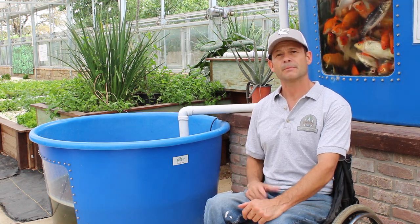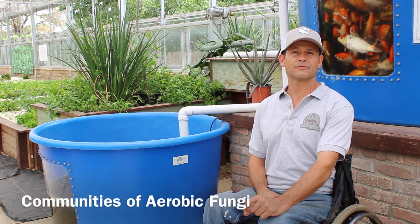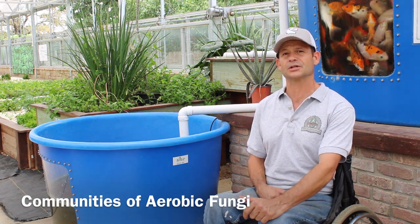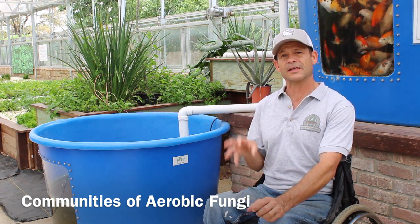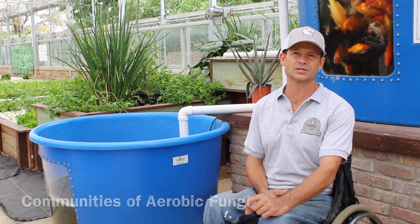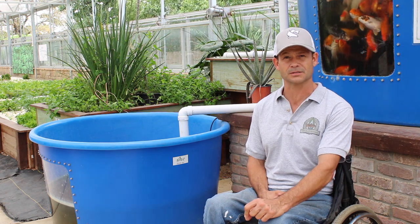For example, by colonizing beneficial fungi in the water — aerobic fungal organisms — you're actually colonizing organisms in the water that can defend and fight off root disease, root fungus, and different outbreaks that can cause problems in traditional aquaponics systems.